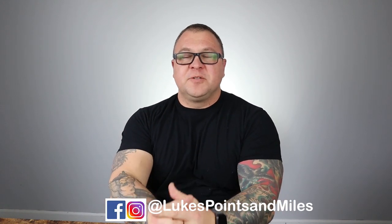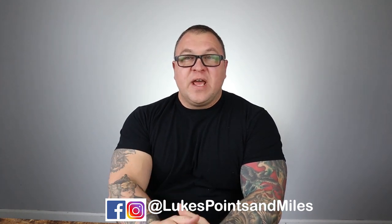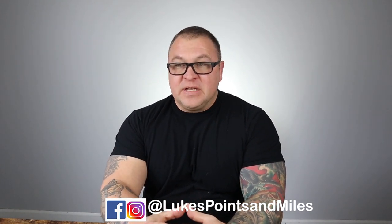What's up guys? Luke here from Luke's Points and Miles. Today I wanted to share some news with a U.S. bank card and kind of do a refresh on a card review. I am freshly back from Disneyland in Anaheim, California. We flew in last night and I turned around and got up at 5 a.m. and went to work, so I am super tired. If I sound tired, it's because I am.